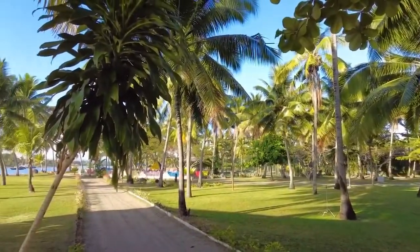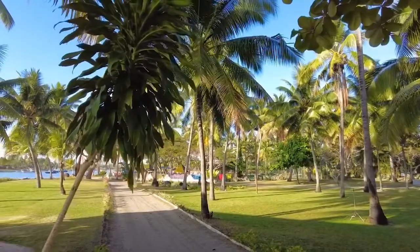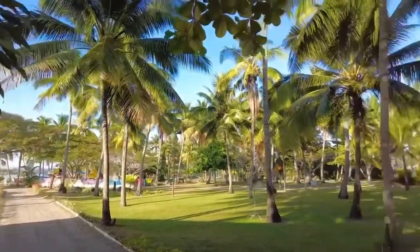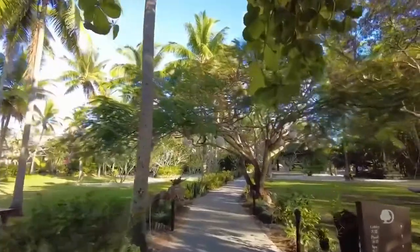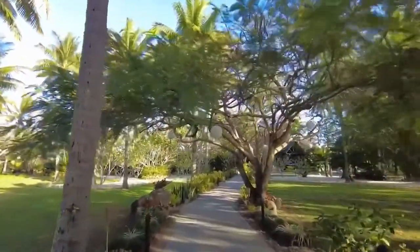To the left there you've got a little children's play park if you've got kids with you, and a tennis court. It's just a short path up to reception to get all checked in.